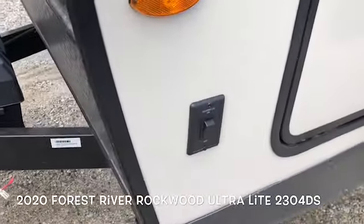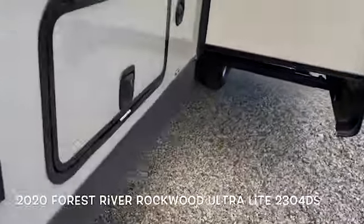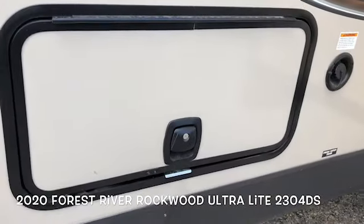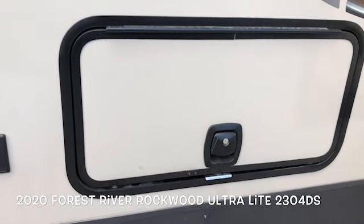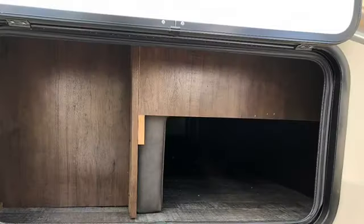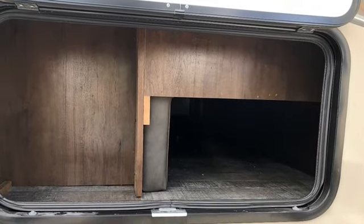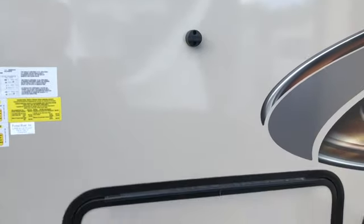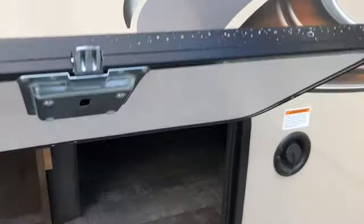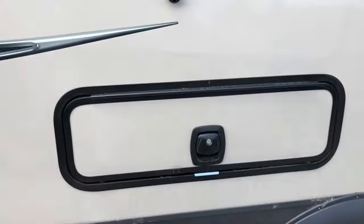LED docking lights in the front. Slam latch compartment. The pass-through storage is a little modified with the Murphy bed. Magnets that hold up the doors — nice slam latch. Wide, well-insulated compartment doors. Storage underneath the dinette.